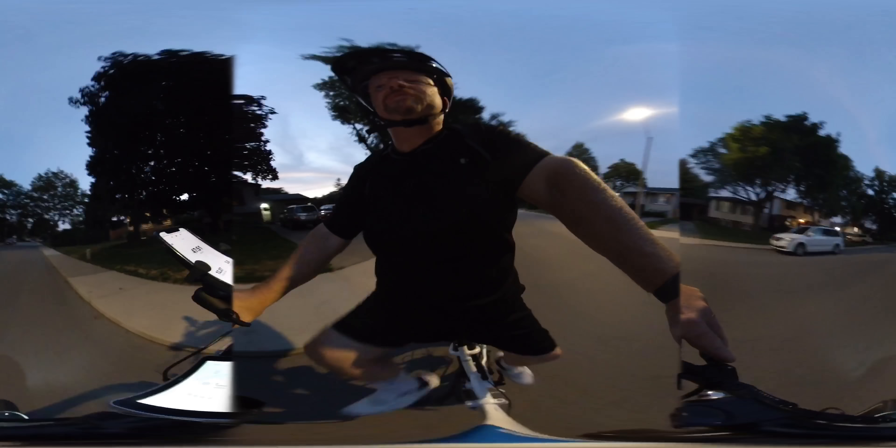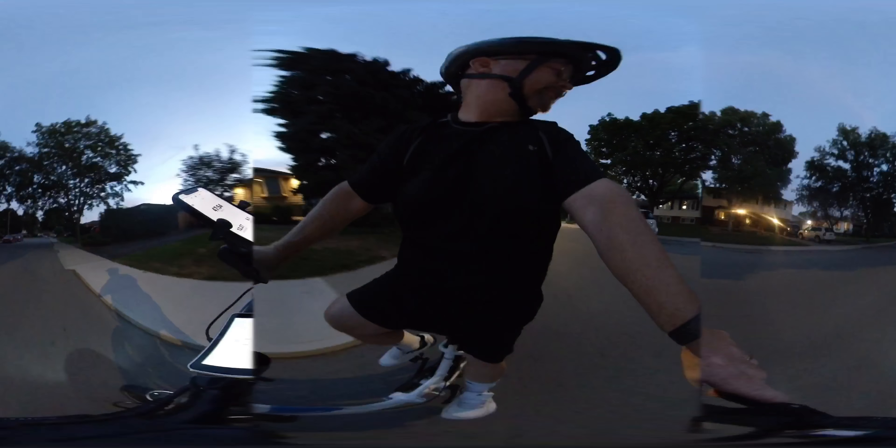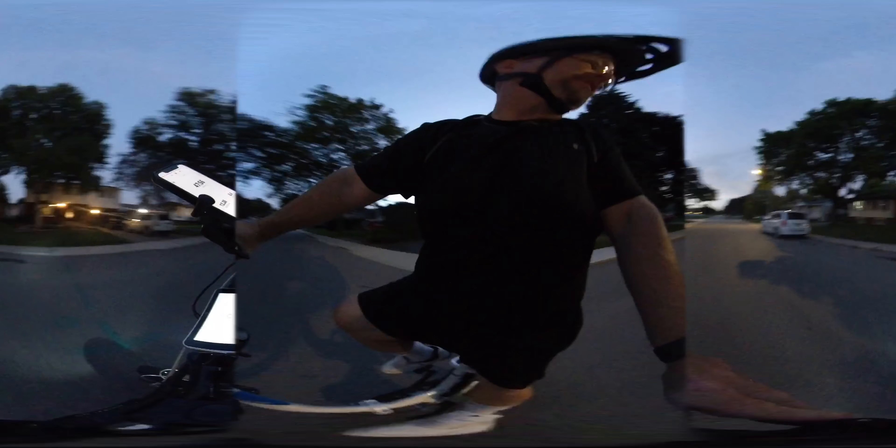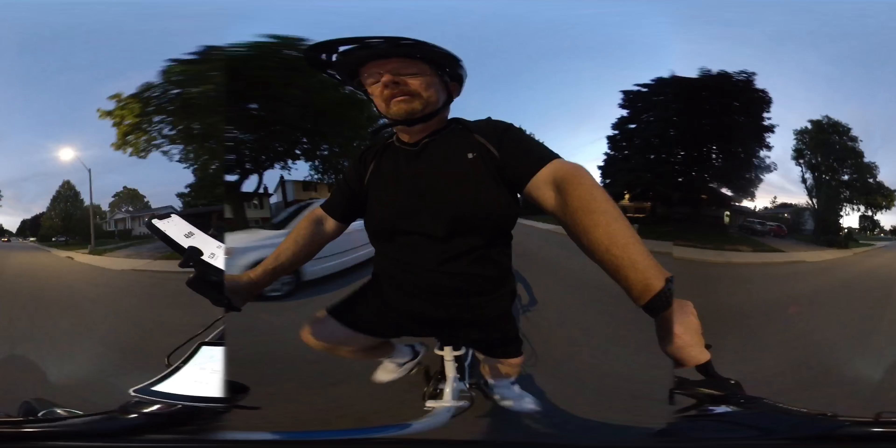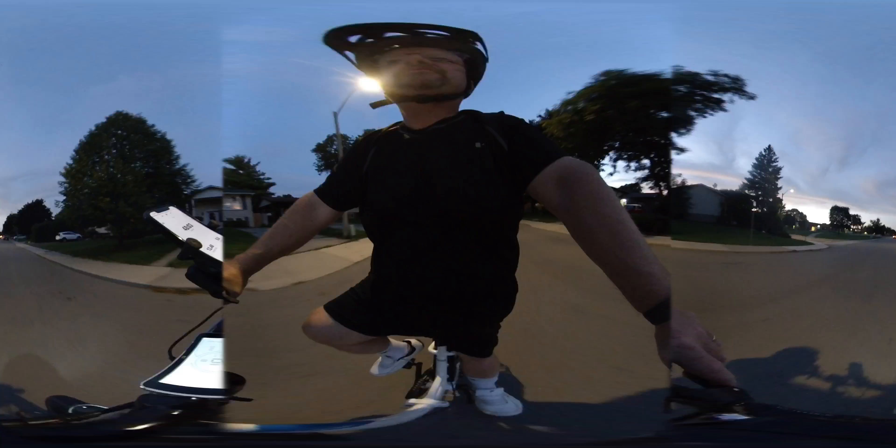I'm only going to demonstrate this once because it is pretty scary. I turned around, checked nothing's coming — see, it just takes right over. It just lunges you like you have no control.